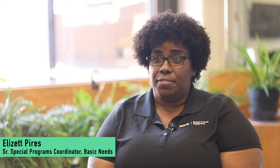Hi, my name is Elizette Pyers. I'm the Senior Special Programs Coordinator for Basic Needs Support in the Office of Student and Family Engagement.